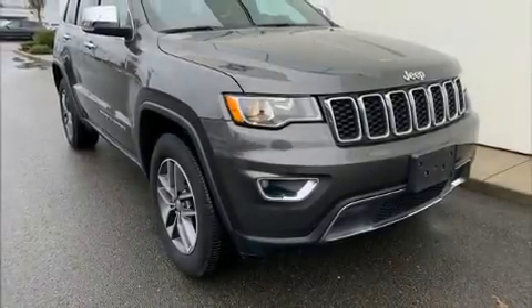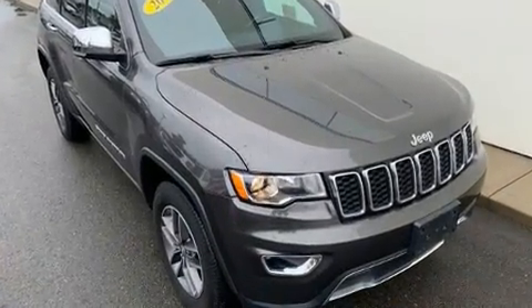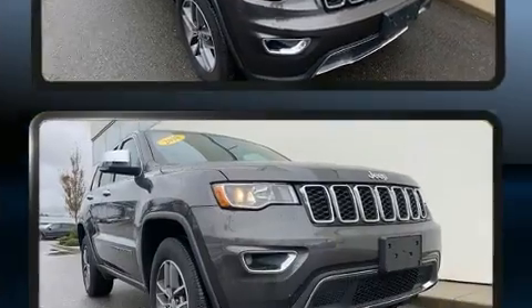Discerning drivers will appreciate the 2018 Jeep Grand Cherokee. With less than 40,000 miles on the odometer, this four-door sport utility vehicle prioritizes comfort, safety, and convenience.